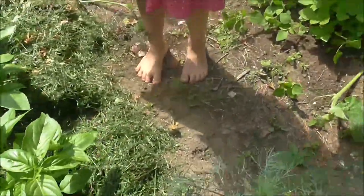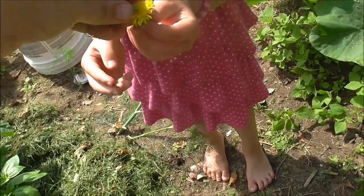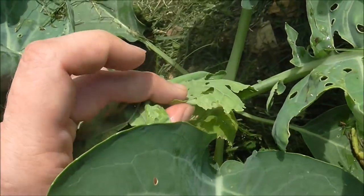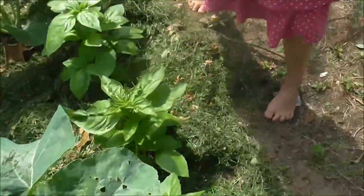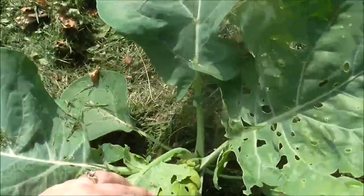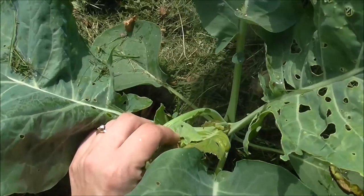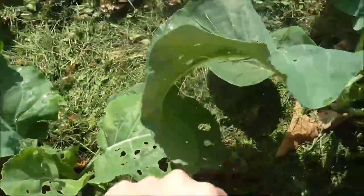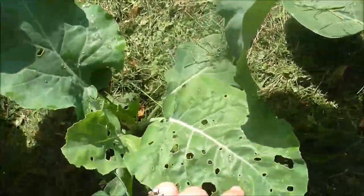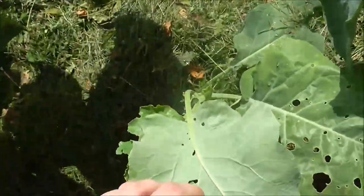It'll turn into a pretty butterfly. You have to pick these off or they'll destroy your plants. Hopefully these caterpillars I'm giving Lydia won't come back into the garden. Then we go to our next plant and do the same thing. This can get a little labor intensive if you've got a big crop of cabbage, cauliflower, or broccoli.